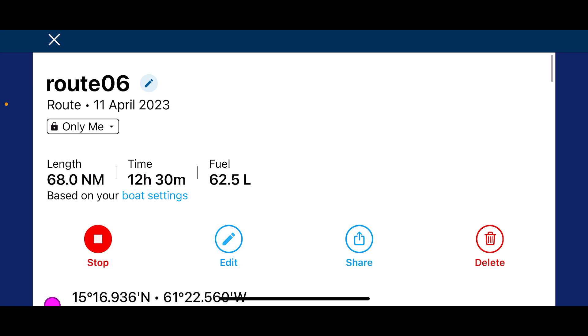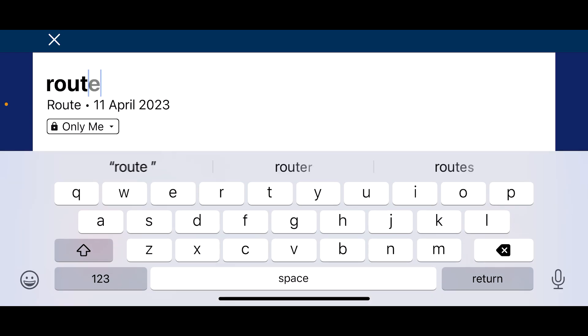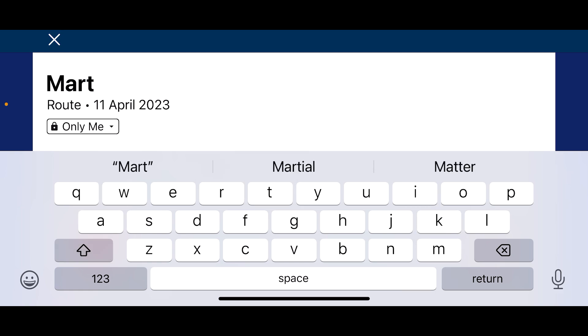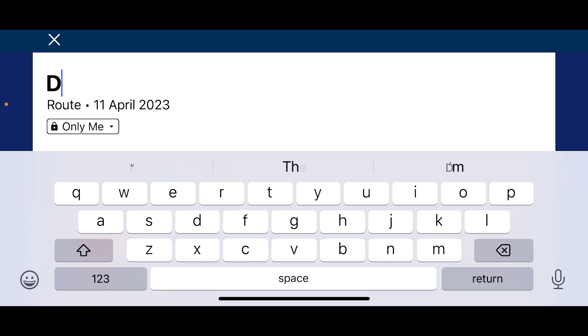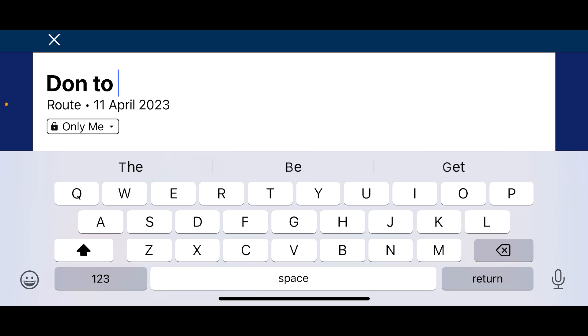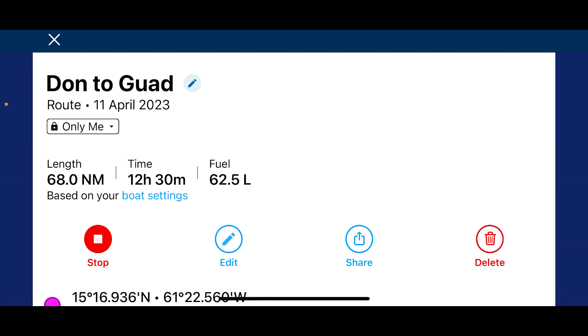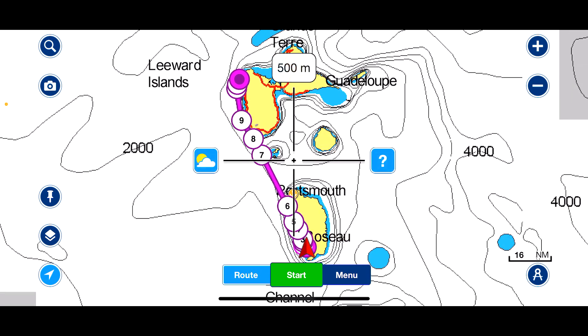One feature it took me a while to find: if you go back into the route and want to change the name, click in there, delete 'Route 6' and call it whatever you like. I'm going to call it 'Dominica to Guadalupe', press Return, and that's saved. That's my route for tomorrow.